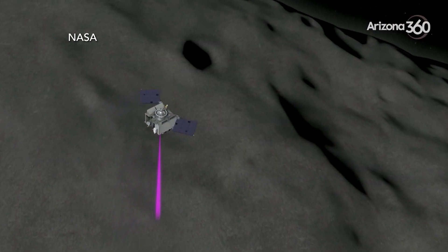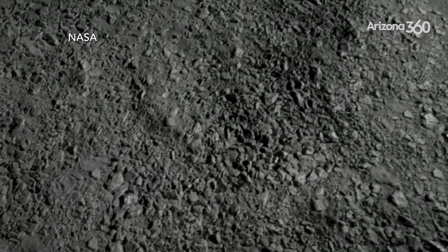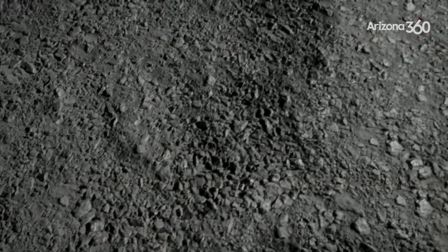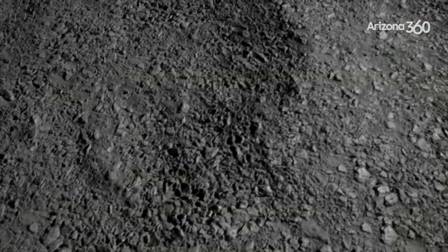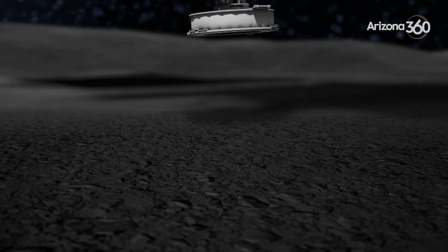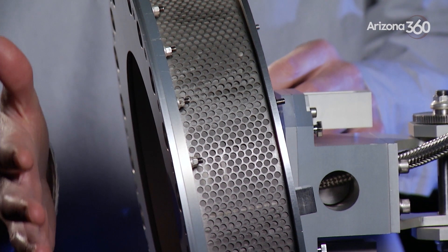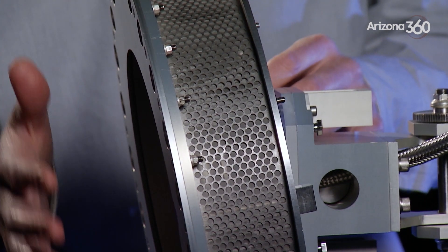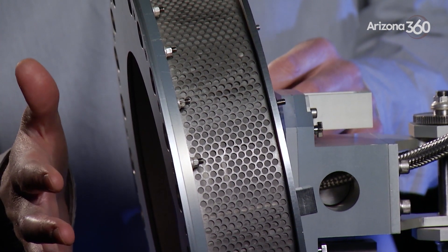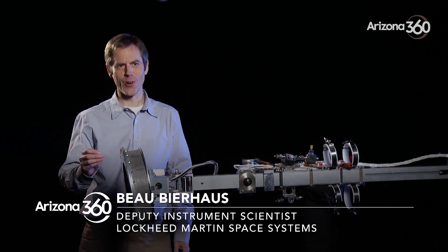We are looking for spots that have two centimeter size particles and smaller. We're hoping that we're not going to have a whole lot of very large objects, because obviously a very large object is not going to fit inside the TAGSAM head. We think that the head will be in contact with the asteroid for about five seconds. The heart of the mission occurs in five seconds out of 14 years.